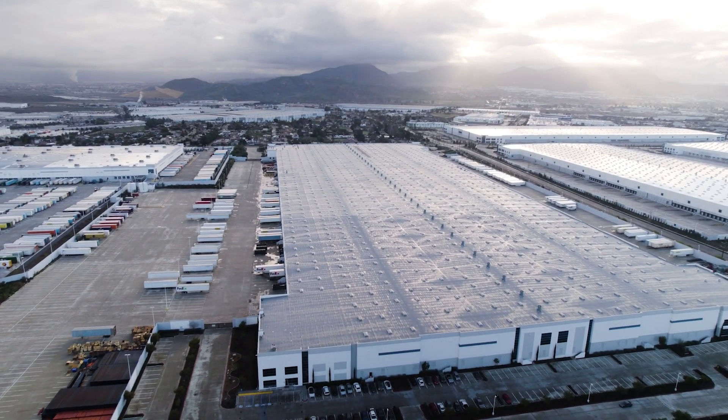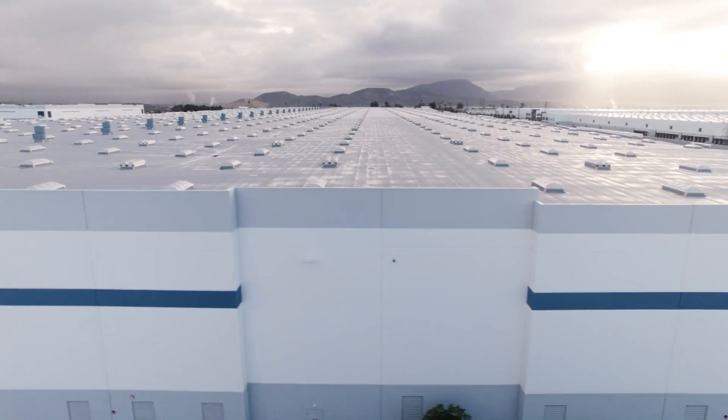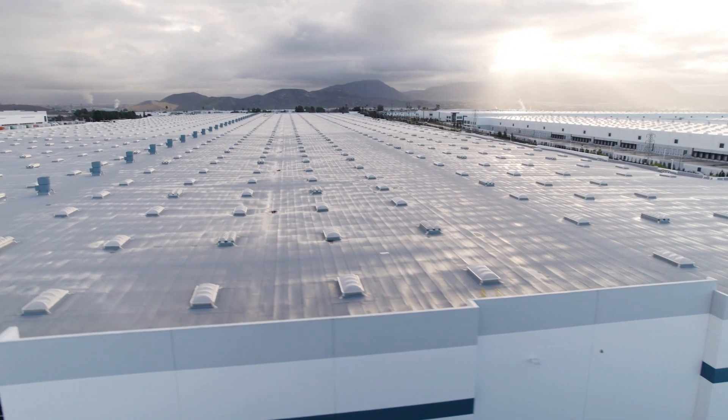We're here in Bloomington, California. It's about a 980,000 square foot facility that services multiple clients under the same roof.